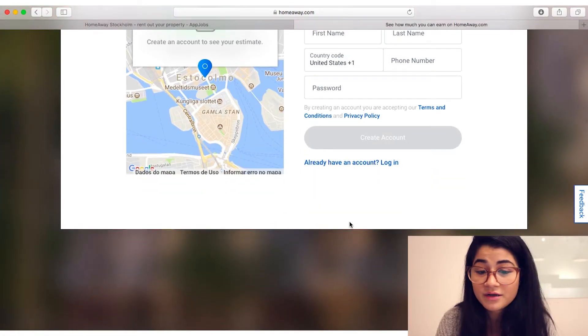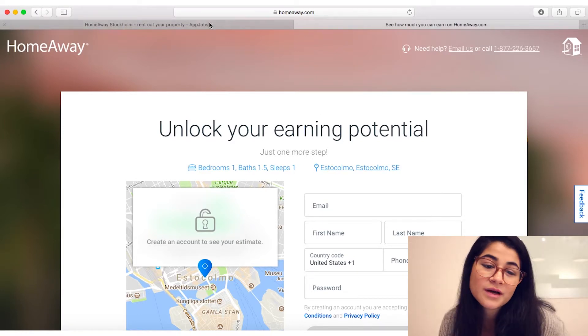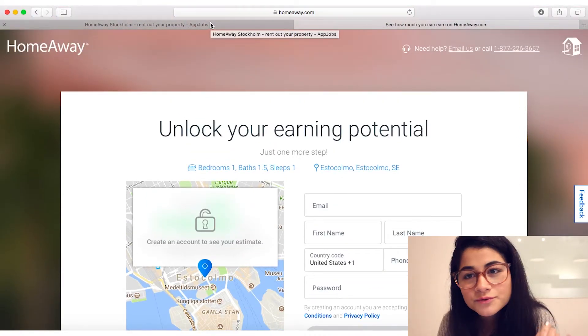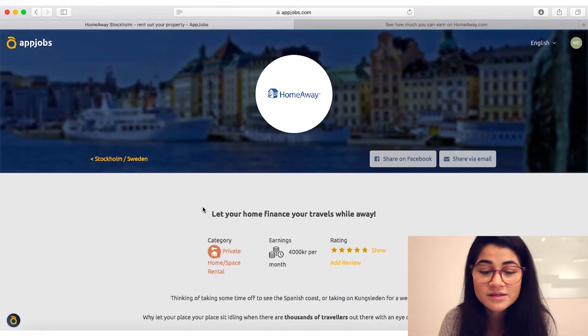All you have to do is put in your email, name, last name, phone number, and password and you create your account. This is so simple. That's how easy it is to sign up to HomeAway. I know I won't complete it right now because I don't have all the information, but I'm sure you do if you're thinking about renting your place.